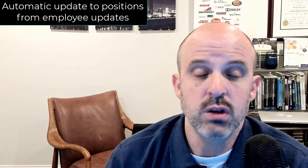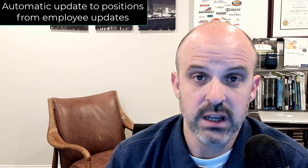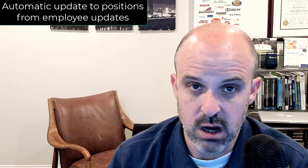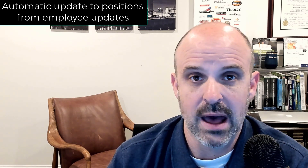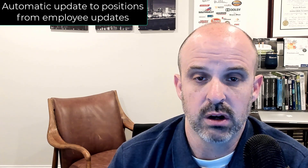Before we get to our number one reason why I like Employee Central better than SAP HR, I want to talk about a few things that didn't make the list. Something that definitely would have made the list is that in SuccessFactors Employee Central you can do automatic updates to positions when employee data changes. Since I have a whole other series of videos on this topic I thought I would skip it here, but that is definitely one of — if not my favorite thing — about Employee Central over SAP HR.